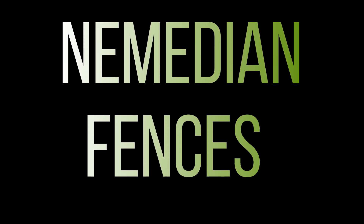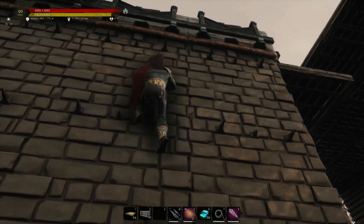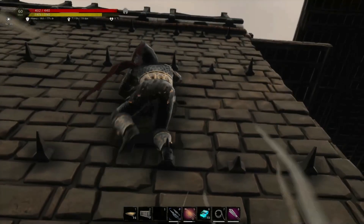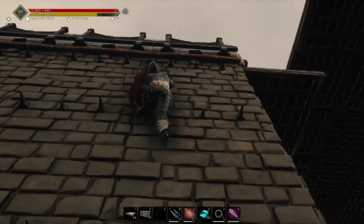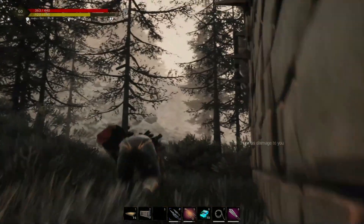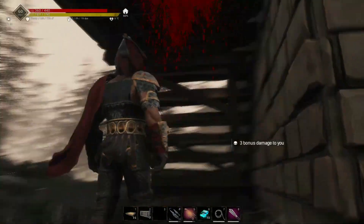Speaking of Nemedian building pieces, we now have the Nemedian fences that work as they're supposed to. You can no longer climb over them like you could previously. Here I'll try to climb up twice, and you'll see that it does cause a bit of damage and knocks me back off. You can no longer jump from the ground and grab a hold of them either.